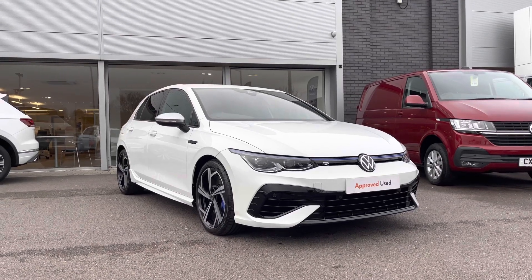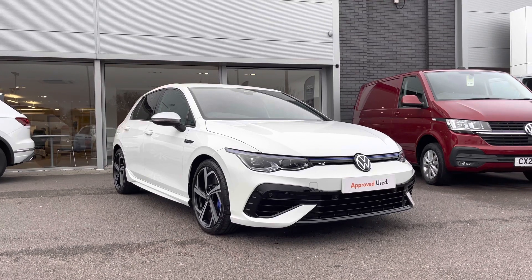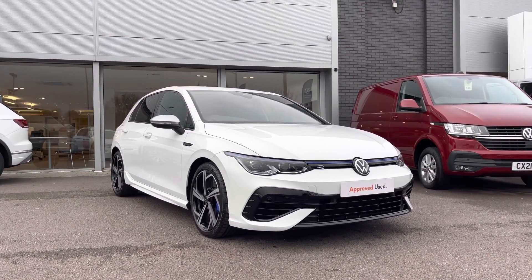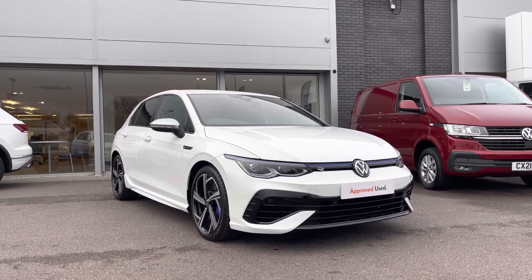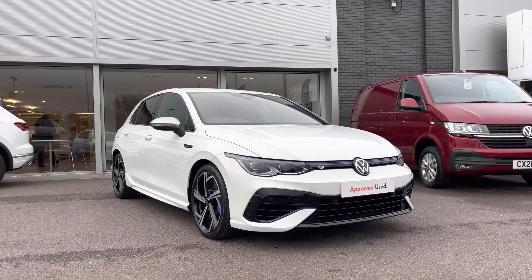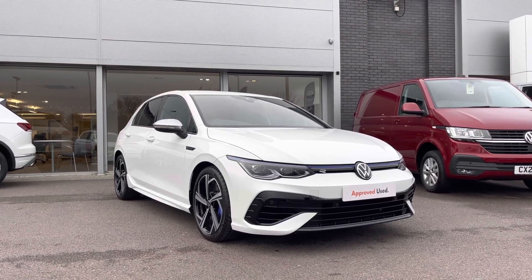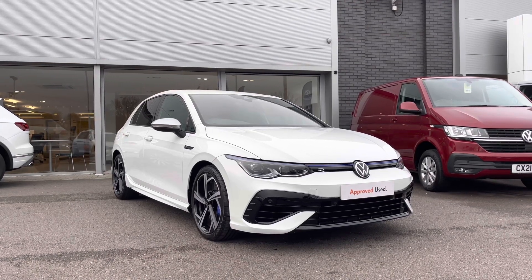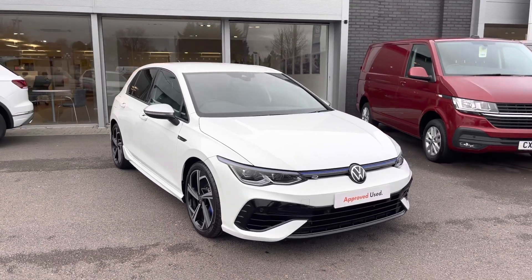Hi and welcome to Rex in Volkswagen. My name is Shannon and today I am showing you around this fantastic Volkswagen Approved Used Golf R. This performance model is a two-litre TSI 320 PS automatic 4Motion, finished in upgraded pure white paint. This car comes with a two-year Volkswagen warranty as well as two years roadside assistance. If you'd like to find out further information, please give us a call on 01978 340 600.